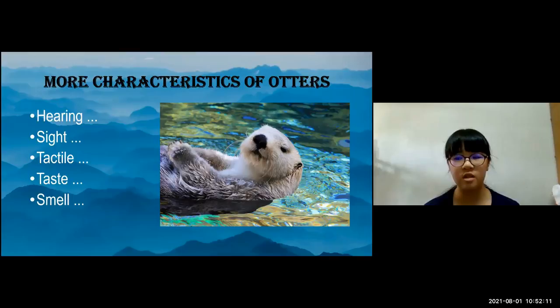A specialized lens and cornea correct for the refraction of light caused by the transition from aerial to aquatic vision. Tactile: clawless otters and sea otters have very sensitive forepaws, and otters with vibrissae are very sensitive to tactile stimulation and to underwater vibration.